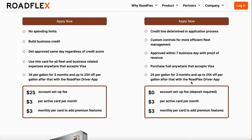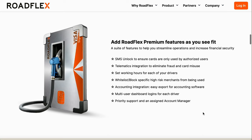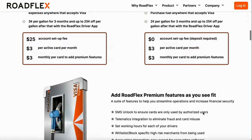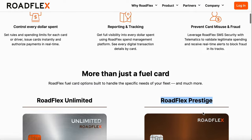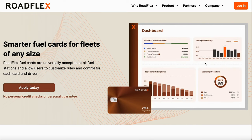Roadflex has zero dollar account setup fee, three dollars per active card per month, and three dollars monthly per card to add premium features. It has a lot of benefits — I did a full breakdown on this card previously. We gotta stop overworking our brain about these cards. To get these kinds of cards and to get good business scores is not hard — you just have to actually do the work.